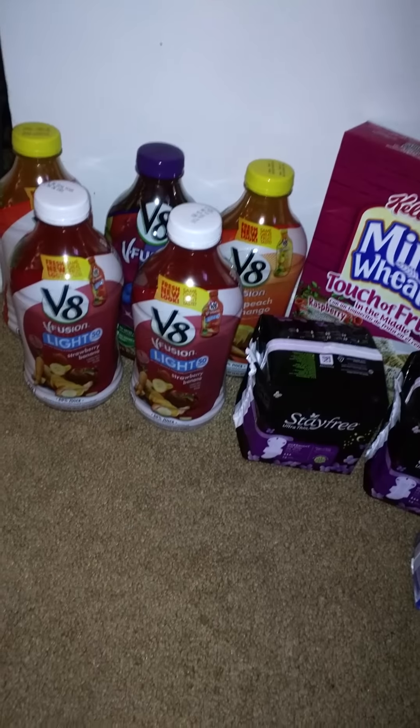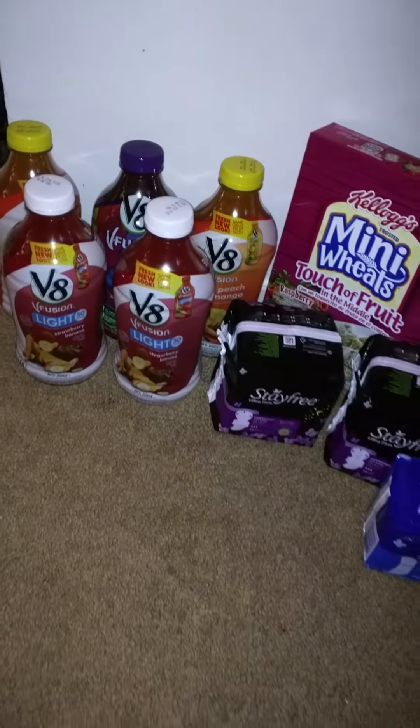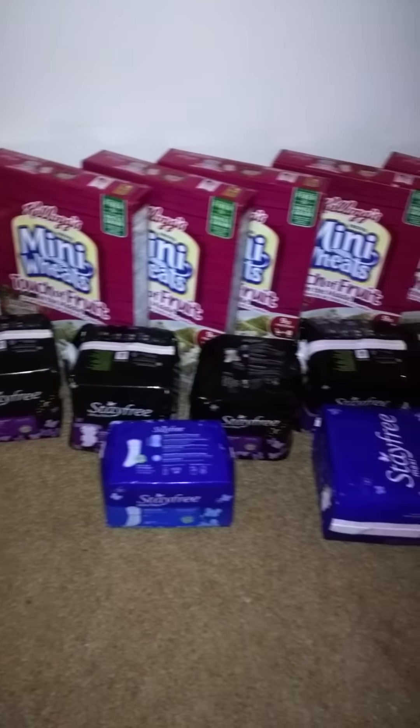But just a little quick show. Everything I got was part of the mega event.